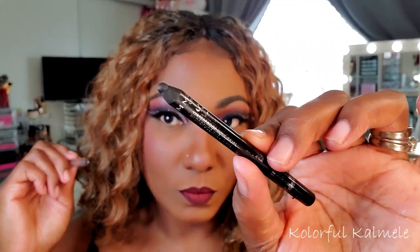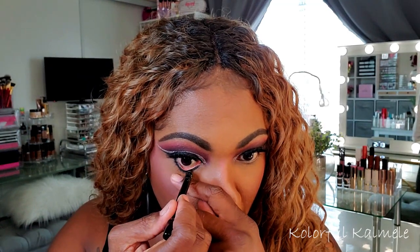Now moving on to the lower lash line — I'm using my Rimmel pencil liner in jet black, I believe it's the waterproof one, I'll have everything listed below as usual. Then I went in with my Essence Super Lash Curl mascara and set it all in place with my Morphe setting spray — got a little light of hand, you all know I love that spray!